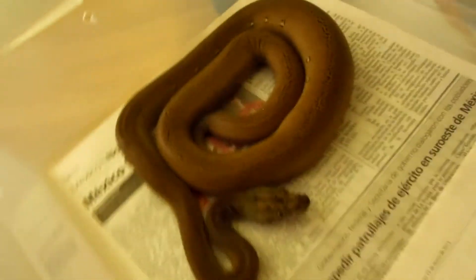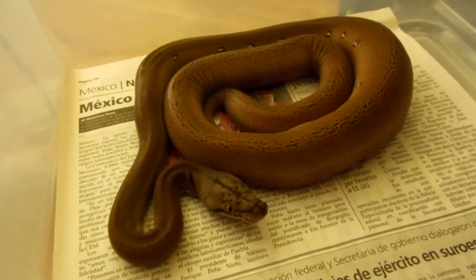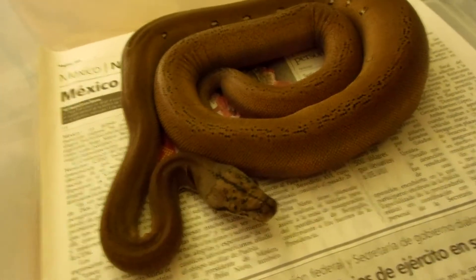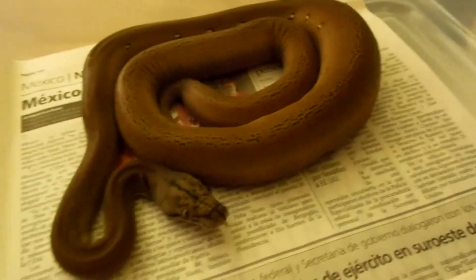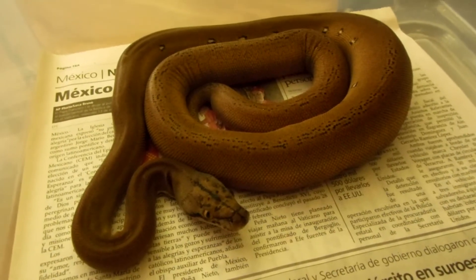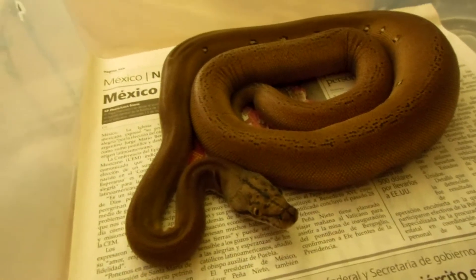Over here, I actually just received this girl. This is the Golden Child Platty that I won in a raffle — she was actually produced by Paul Lucas. She's incredible. Of course this video is not even going to be close to showing her true colors, but she's definitely amazing.